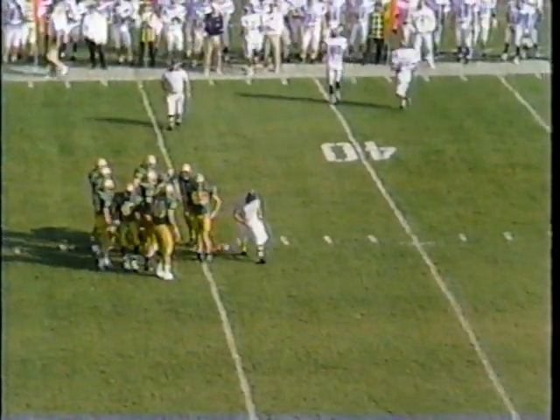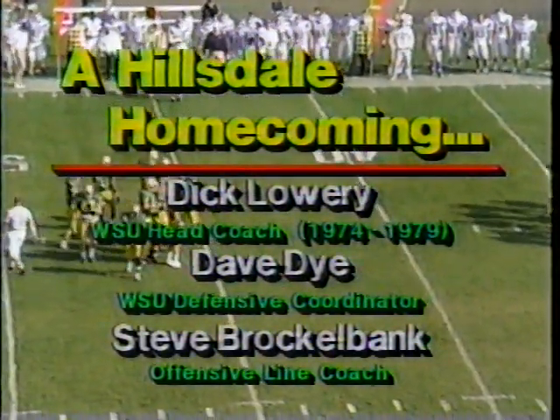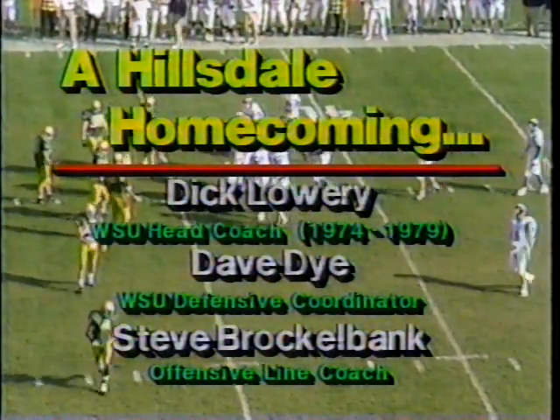There are some Hillsdale coaches making a homecoming of sorts: Dick Lowry, the head coach; Dave Dye and Steve Brocklebank. Dick Lowry, by the way, is the winningest coach in Tartar history.